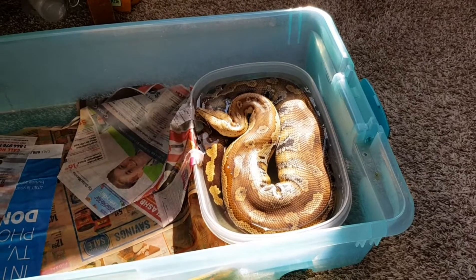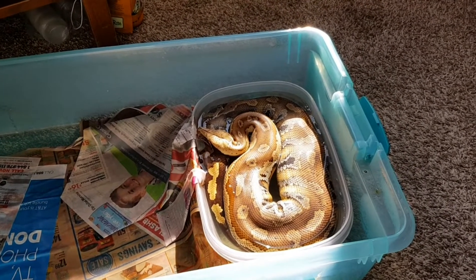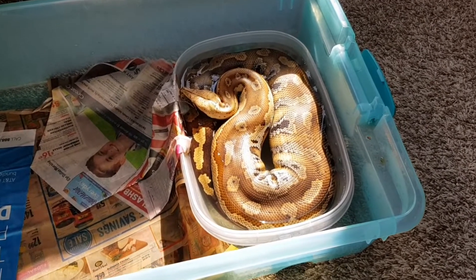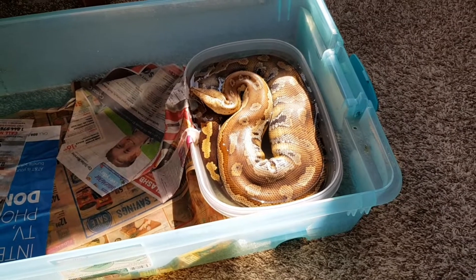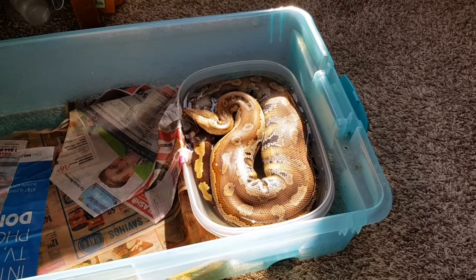I haven't done one of these in a while. I'm going to do a comparison between my blood python and boa constrictor. This is at the four-plus year mark, so they're adults at this point and they will continue to get larger.